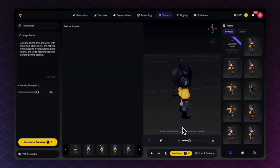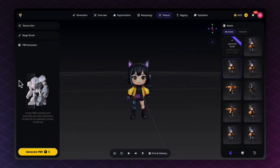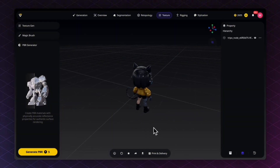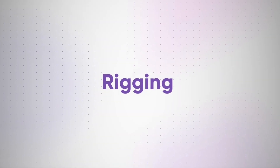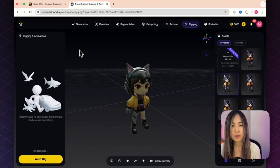We also have a PBR Generator — using this, you can create PBR materials that reflect the environment better for authentic surface rendering. After generating, you can see the model reflects environmental light much more realistically.